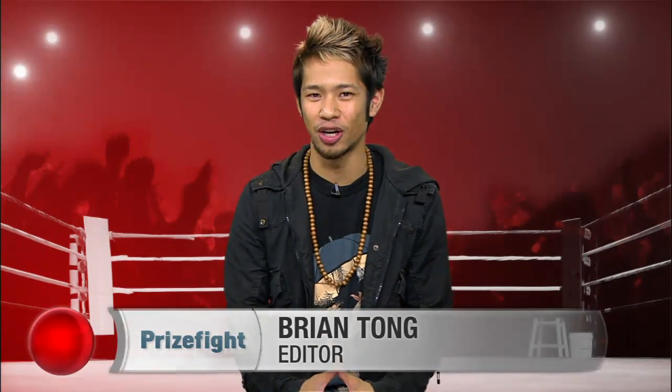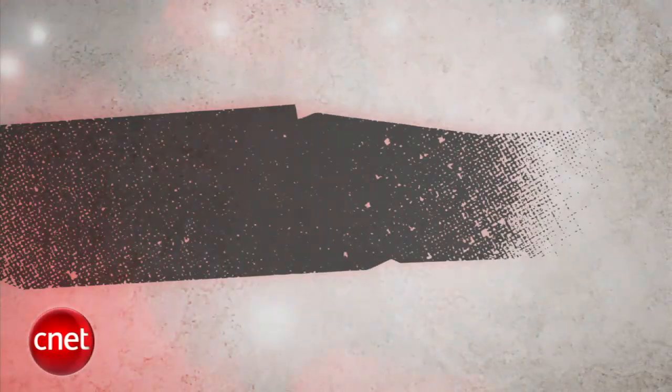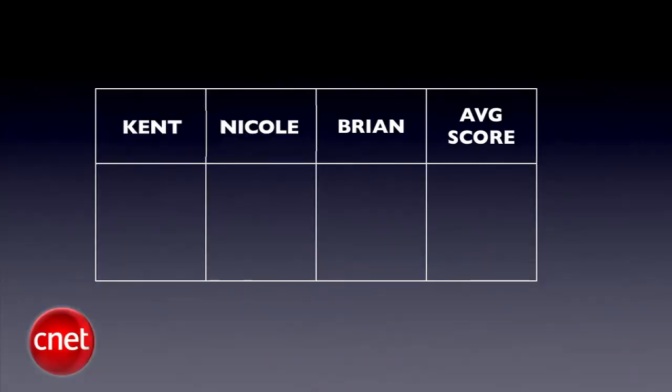What's up, Prizefight fans? I'm Brian Tong, and we're here with another challenger looking to take down the iPhone 3GS in this Prizefight ring. It's a heavyweight prizefight between the number one contender, Google's Nexus One, and the reigning champion, Apple's iPhone 3GS. We put the Nexus One through our real-world tests, bringing in judges senior editor Kent German and associate editor Nicole Lee, along with myself. We'll average all three judges' scores to the nearest tenth each round, and the final Prizefight score will be an average of all rounds.